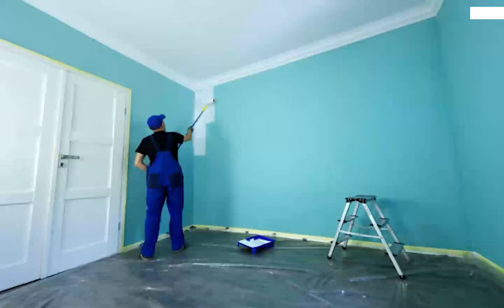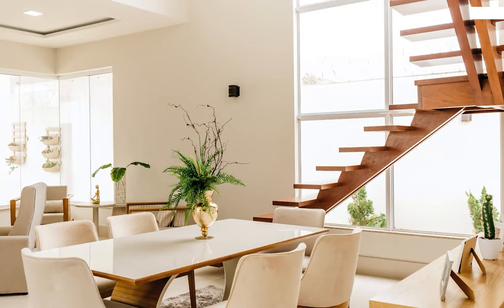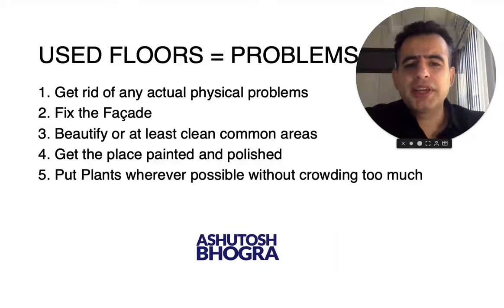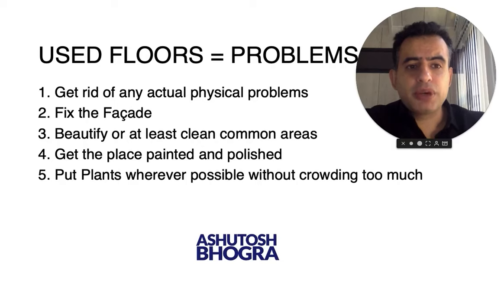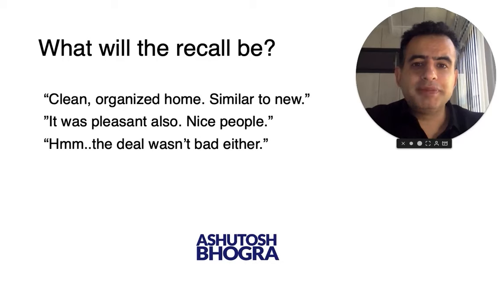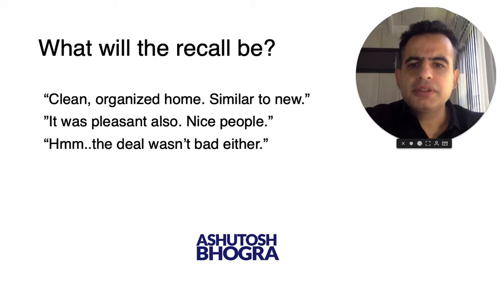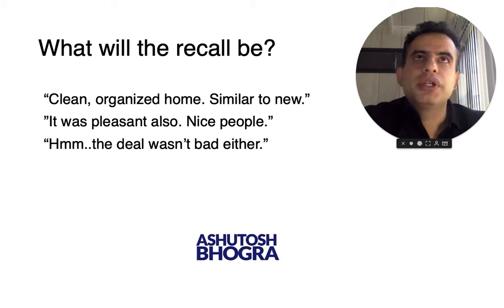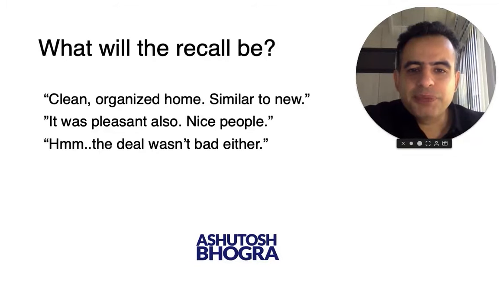Number four: get the place painted and polished from inside if the walls are older — a very simple thing that should cost fifty thousand to one lakh. Number five: use plants, because plants really give life. Don't crowd too much so the balcony doesn't get too small — put them on the edges or wherever you can. Large green plants outside windows make the view green. Remember, people go back and think about it — their recall should be: that was a clean, organized home, almost similar to new. If the builder is asking eight crores and this one is six crores, they'll think: we save one and a half to two crores and it's as good as new — and you have the deal.